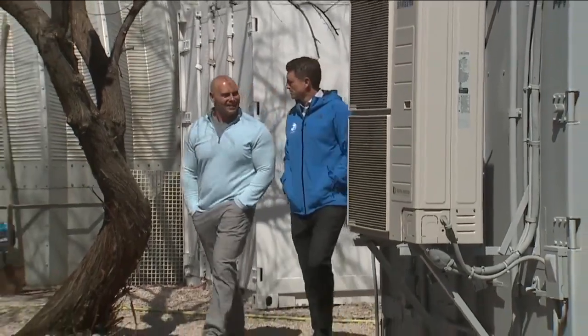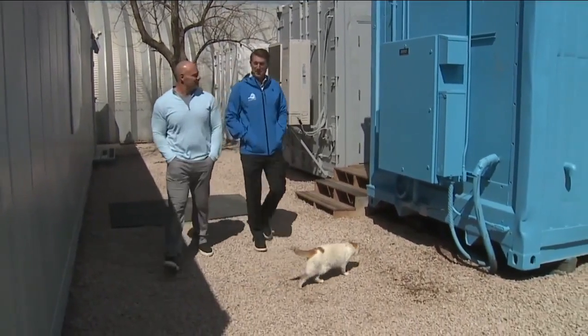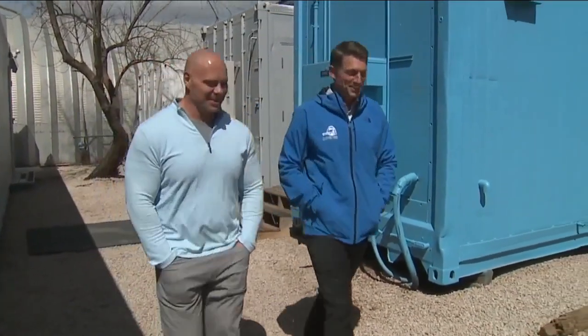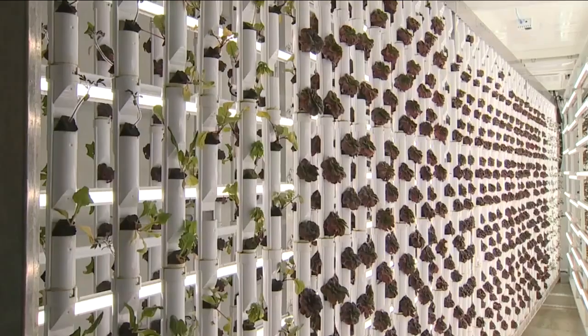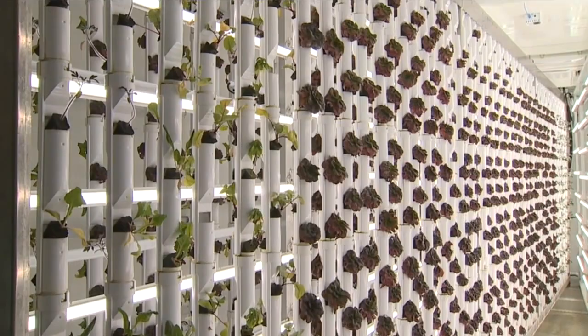And the growth cycle is independent of the weather outside. Software controls the climate inside, allowing fresh food to grow year-round. It can control everything in the environment — the heat, the lights, the humidity, the temperature, the watering cycles — everything's controlled.